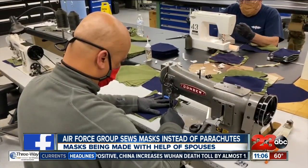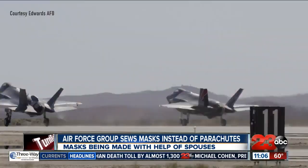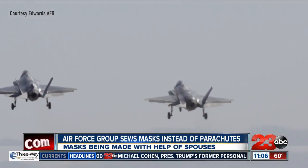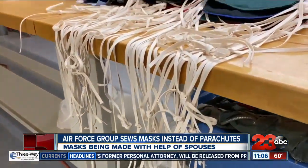The air crew flight equipment group at Edwards Air Force Base would typically be constructing, repairing, or inspecting life-saving equipment for the base's pilots. But because of the coronavirus pandemic, instead of stitching up parachutes, they're making face covers.